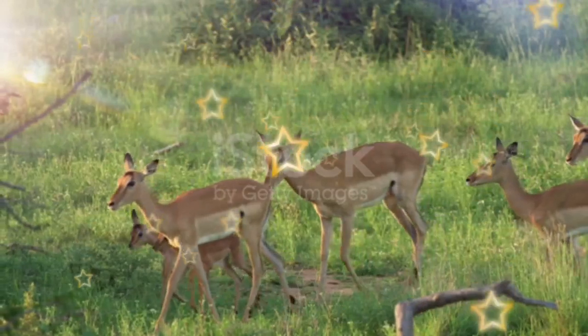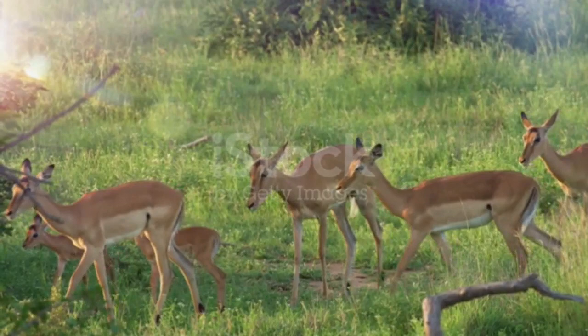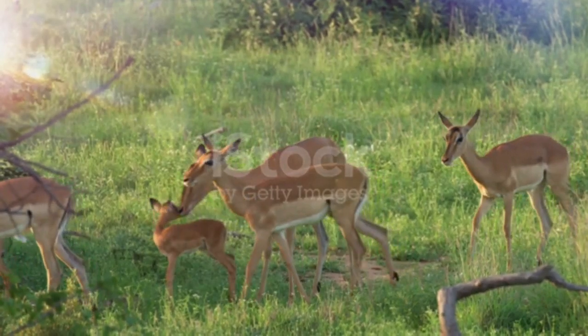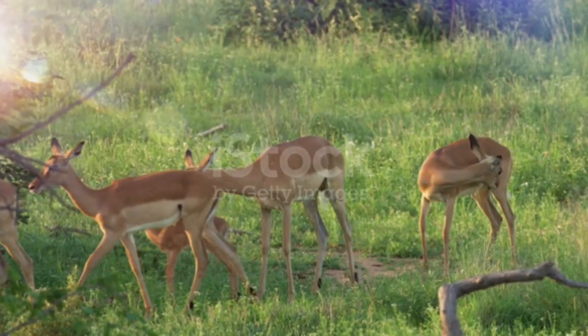Impala are herbivores. They have the scientific name Aepyceros melampus. This name comes from ancient Greek, with Aepyceros meaning high-horned and melampus meaning black foot. The common name Impala is from the Zulu language.